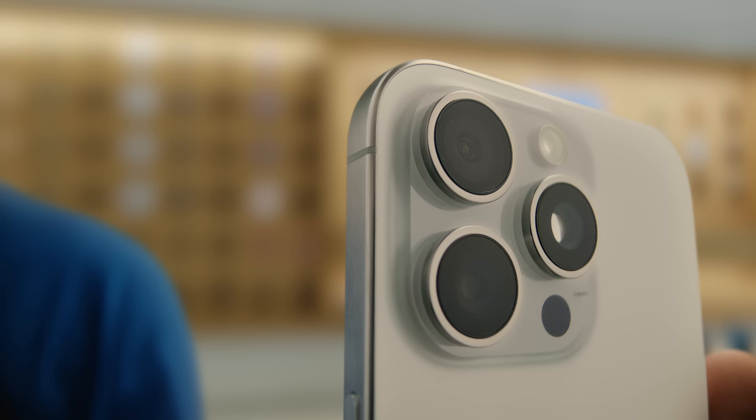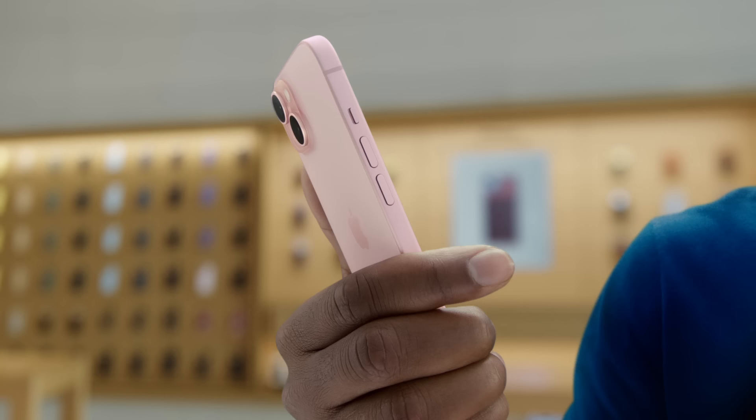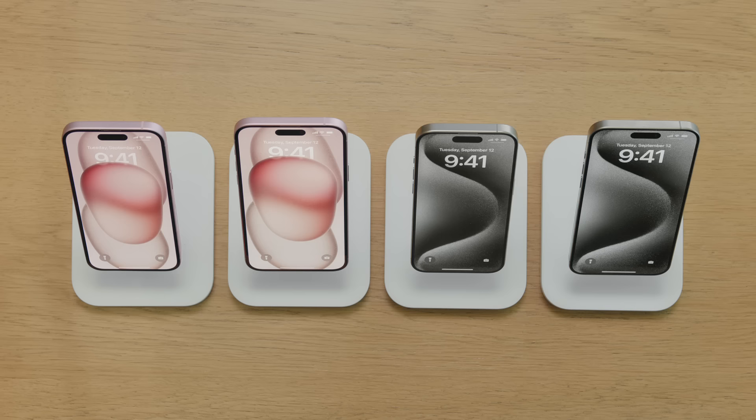iPhone 15 Pro and iPhone 15 Pro Max feature a first for iPhone — they're made with aerospace-grade titanium. And iPhone 15 and iPhone 15 Plus feature a durable aluminum design with color-infused glass. I'm going to explain the differences between them.